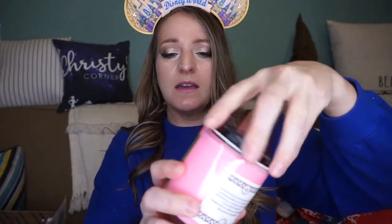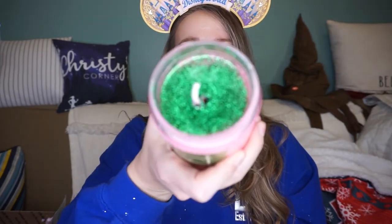The last candle I got is Tiki — yes, the Tiki Room candle. It's pink and it smells like candy to me, smells really good. Very a summery scent with green glitter.